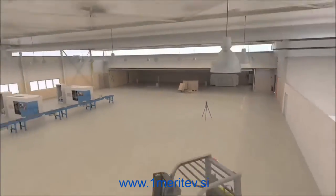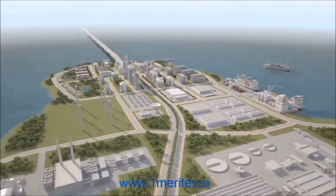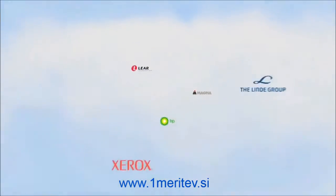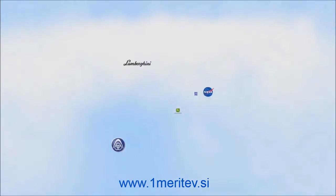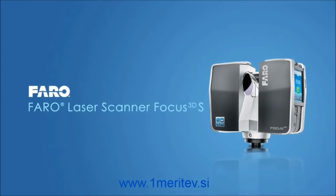At Faro, our focus is on simplifying our customers' work with tools like the laser scanner that empower them to obtain data more quickly, easily and with less cost than ever before. Today, more than 10,000 customers worldwide trust and work successfully with various Faro solutions, making Faro the leading three-dimensional measurement and imaging company. Faro Laser Scanner Focus 3D — the market leader in 3D documentation.